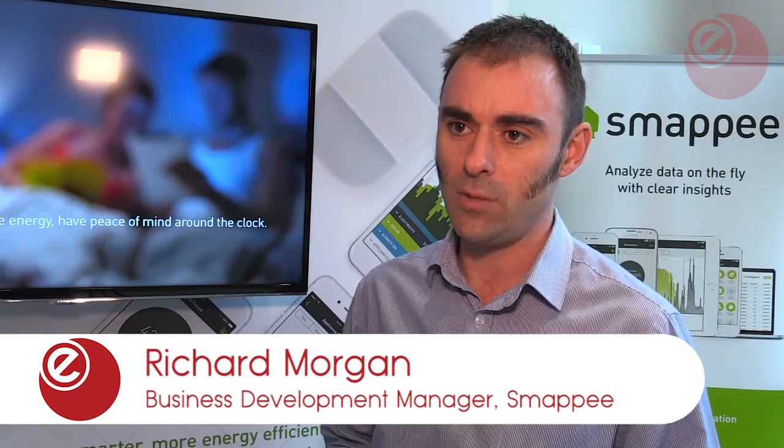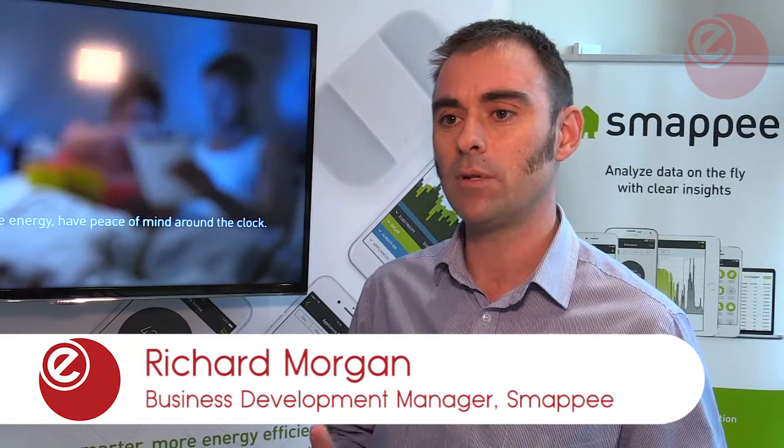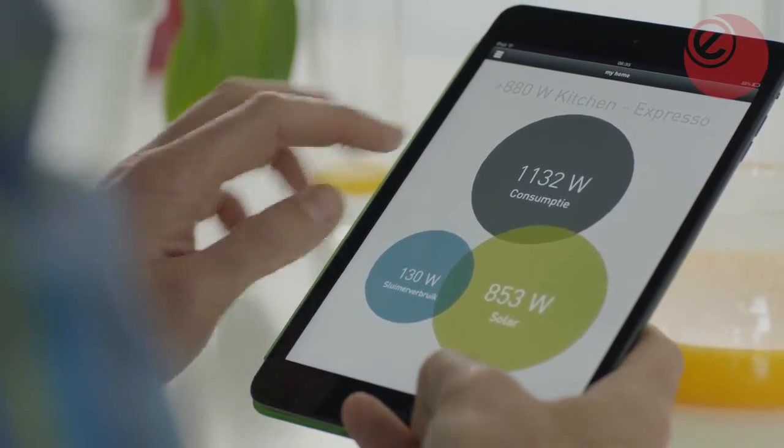Smappy is an innovative home automation and energy monitoring solution which essentially enables people to get transparency and visibility on how much energy their home is using, but also where that energy is getting used within the home — whether it's the oven, the lights, the kettle, etc.